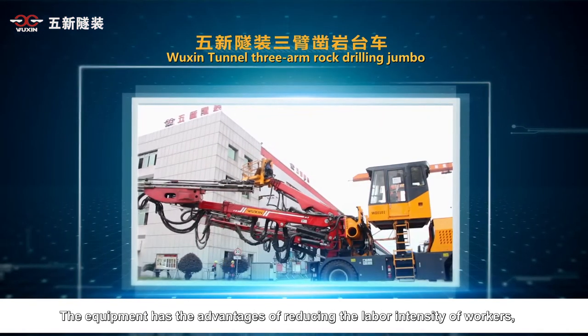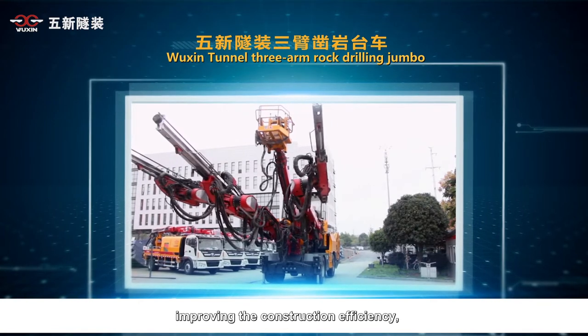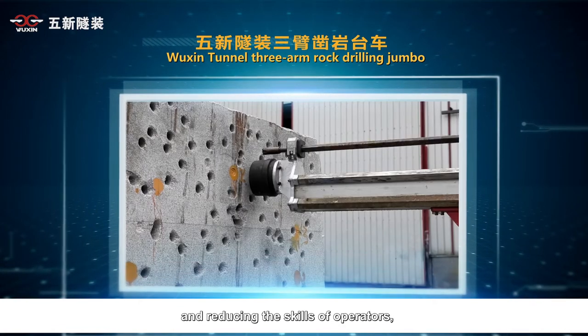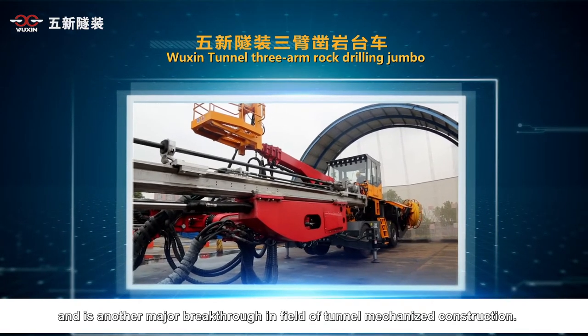The equipment has the advantages of reducing the labor intensity of workers, improving the working environment, improving construction efficiency, and reducing the skill requirements of operators. It is another major breakthrough in the field of tunnel mechanized construction.